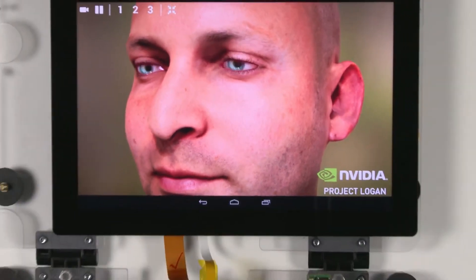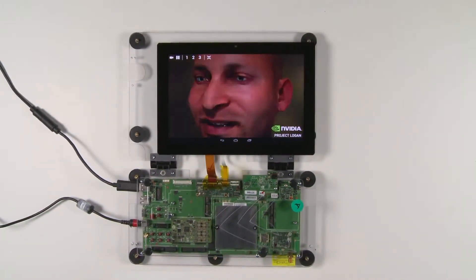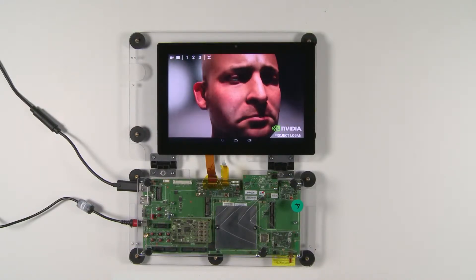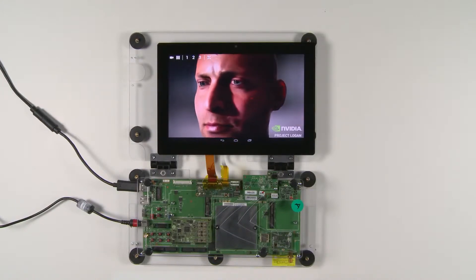Today we have something special to show you: Ira is now mobile. This is our reference tablet platform running our next-gen mobile system-on-chip, Project Logan.